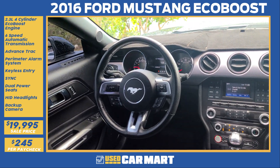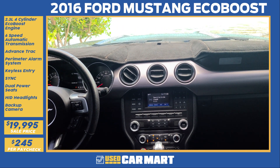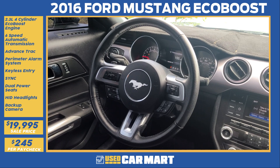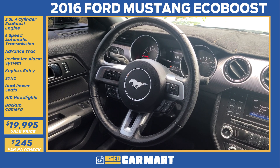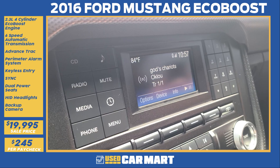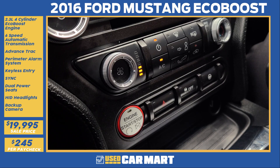The Mustang interior is the perfect blend of performance and style with the black interior and silver accents. It's got Mustang insignias all around. A very comfortable steering wheel with paddle shifters to let you control every gear, Bluetooth, backup camera, and a push button start.